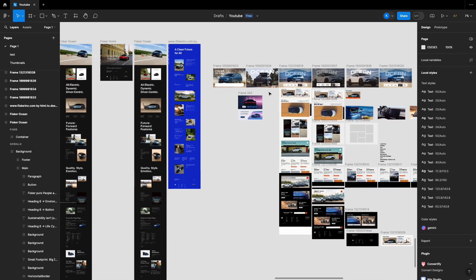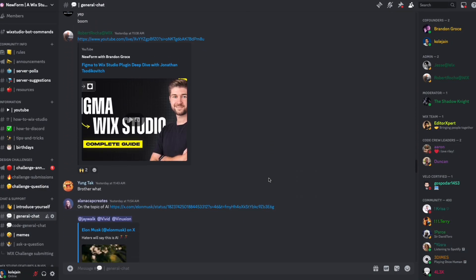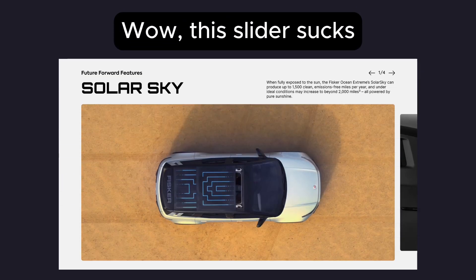If you want all of the design files, it'll be the first link in the description down below. Also consider joining my design community with over 11,000 people in it — there's a design challenge with $2,000 in prizes, and that link will also be down below. Feel free to roast both the Fisker design and the one I've created down in the comments. Consider subscribing, and I'll see you in the next one.